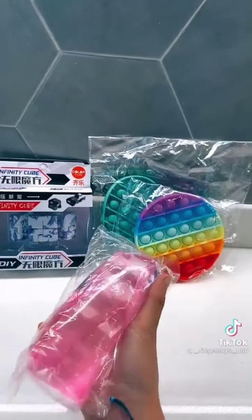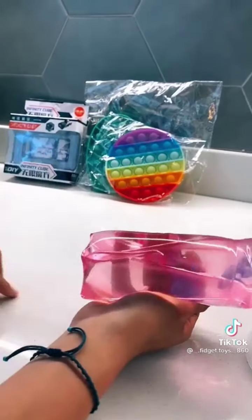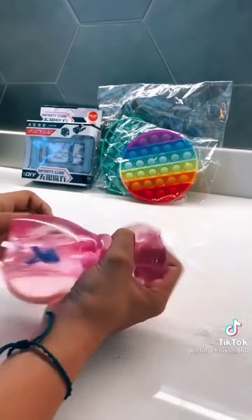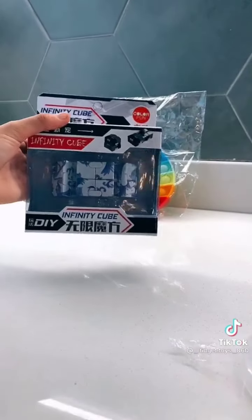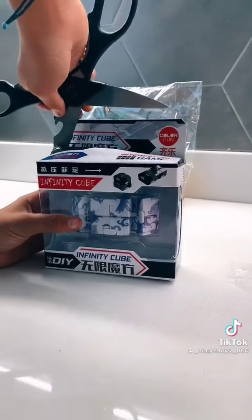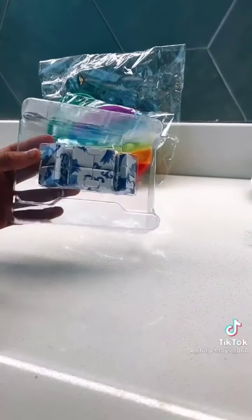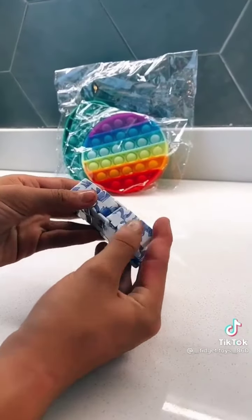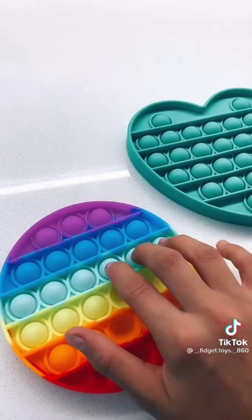Next is this water snake — I rate this a ten out of ten, it's so nice. Next is this infinity cube — trigger warning: scissors. So this is what it looks like. This is a ten out of ten, it's so nice.